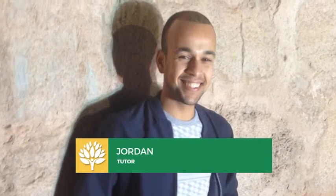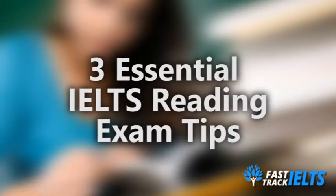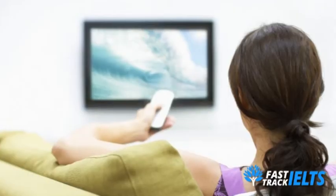Hello there Fast Trackers, it's Jordan here from Fast Track IELTS and today we're going to be looking at our tutor's three essential IELTS reading exam tips. But before we begin, let's face some facts.